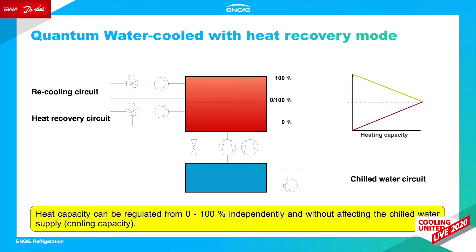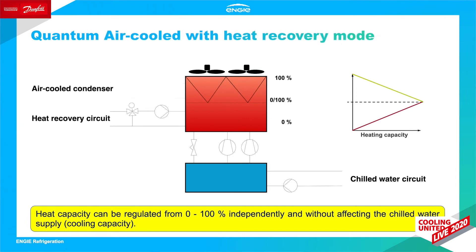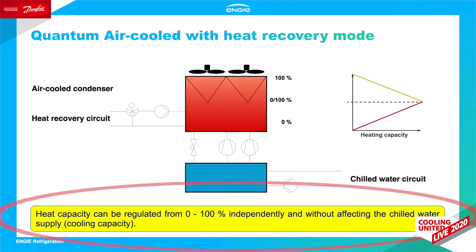The implementation of Quantum chillers with heat recovery mode requires certain hydraulic precautions. The integration of a three-way valve in the heat recovery circuit is a prerequisite for the control of the warm water outlet temperature. The arrangement and sizing of the heat recovery condenser in the refrigerant circuit guarantees a single operation mode of both condensers as well as a mixed operation of both. Hence, an infinitely variable control of the heating capacity is possible without affecting the chilled water supply.